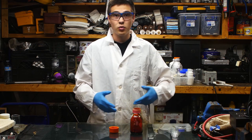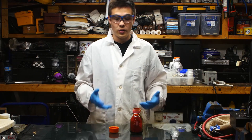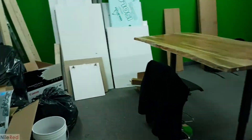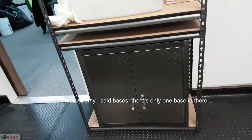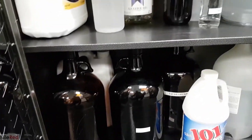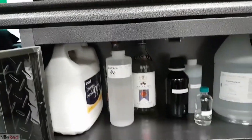Like I said before, sarin nerve gas vaporizes quite readily — oh god. Now that it's pretty much done, this is what it looks like. Here I have my bases — separated them all. I have bases, then formaldehyde and some other large storage.